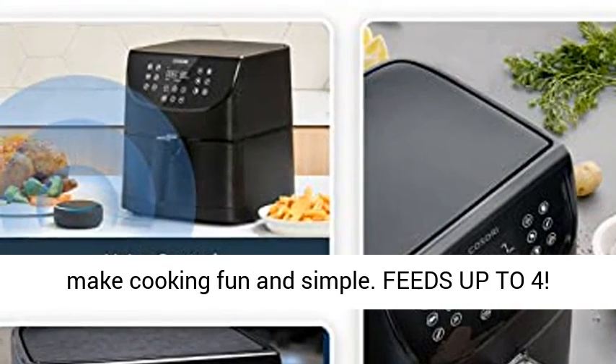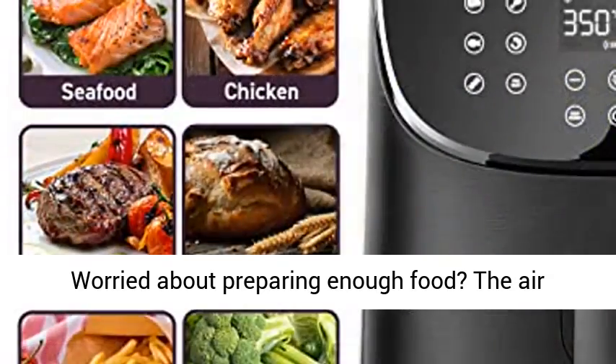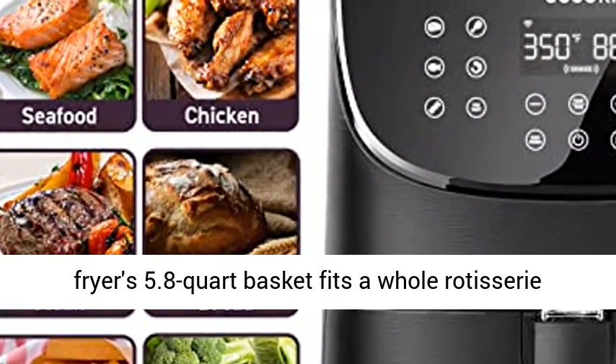Feeds up to 4. Worried about preparing enough food? The air fryer's 5.8 QT basket fits a whole rotisserie chicken or food for 4 — plenty for the whole family.